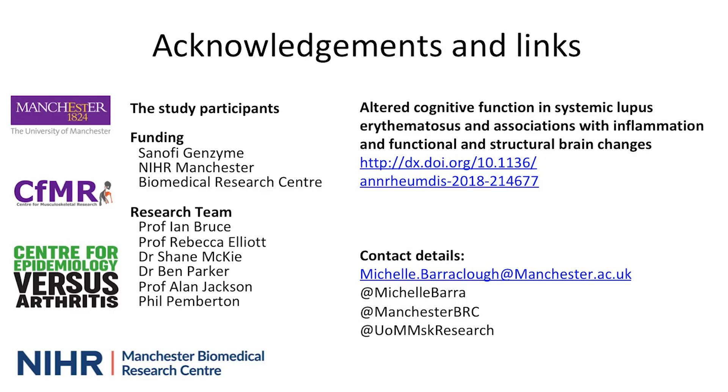This study has provided some great foundation for future work and hopefully a clinical trial looking at cognitive function in lupus. I would like to thank the participants, the study funders, Sanofi Genzyme and the NIHR Manchester BRC.